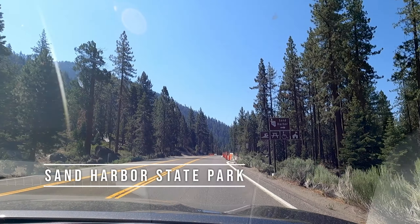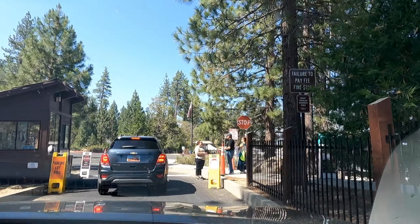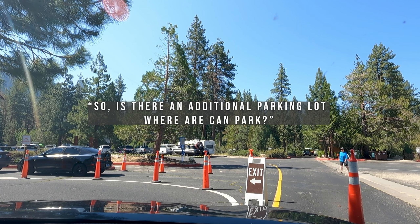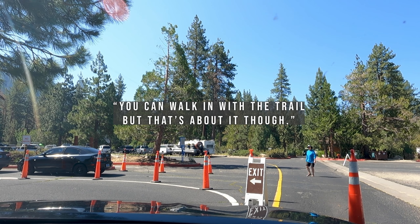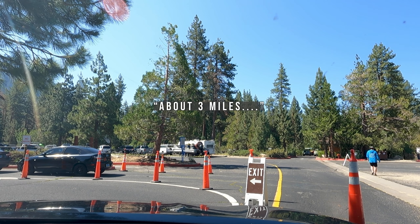On our first day of the trip, we drove to Sand Harbour State Park and arrived at 9am only to be turned away. We asked if there was an additional parking lot — the ranger said no. You can walk the trail in from Incline, that's about it, and it's about 3 miles.